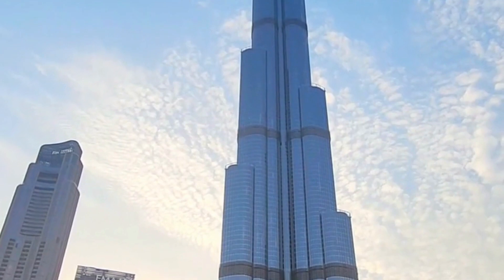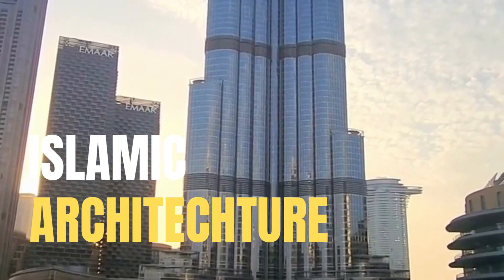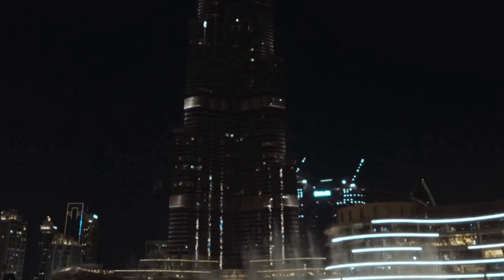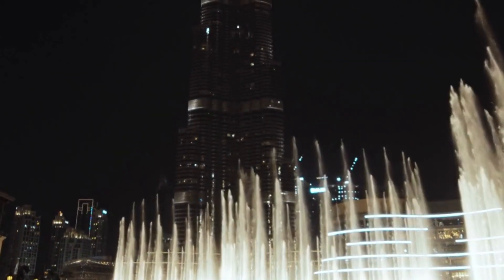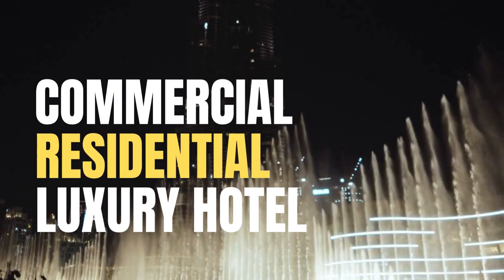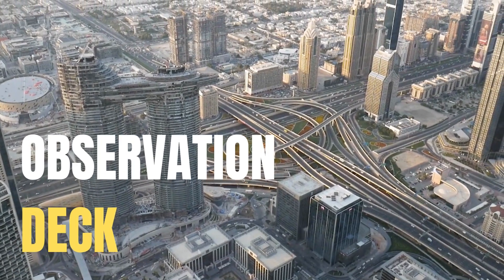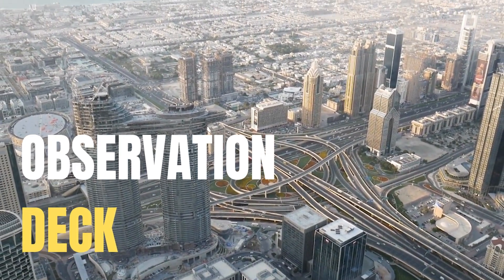The building's design was influenced by Islamic architecture and features a distinctive tapering structure with setbacks as it rises, resembling a stalagmite. The Burj Khalifa serves multiple purposes, including commercial and residential spaces, a luxury hotel, and observation decks that offer breathtaking views of the city and the surrounding landscape.